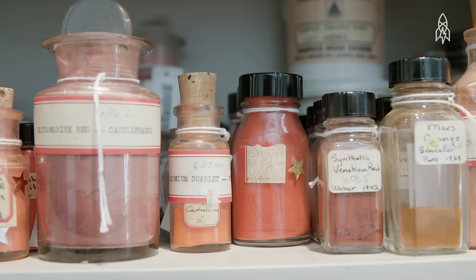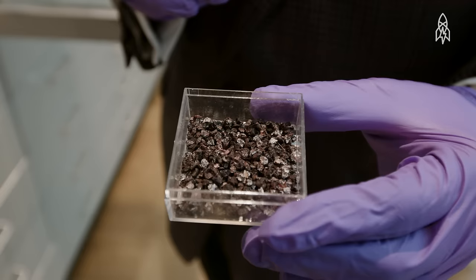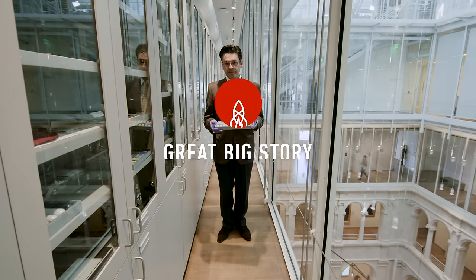It can be beetles that come off a cactus, it can be the dried urine of a cow, little insects that grow on an oak tree, a chunk of lead that's soaked in vinegar. It's truly amazing.